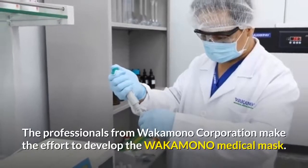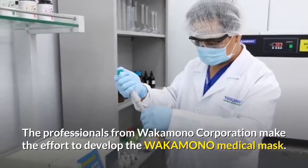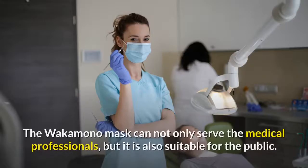The professionals from Wakamono Corporation make the effort to develop the Wakamono Medical Mask. By applying our patented GASIDE NanoBiotech, the Wakamono Mask has proven 99% effective against the coronavirus. The Wakamono Mask can not only serve medical professionals, but it is also suitable for the public.